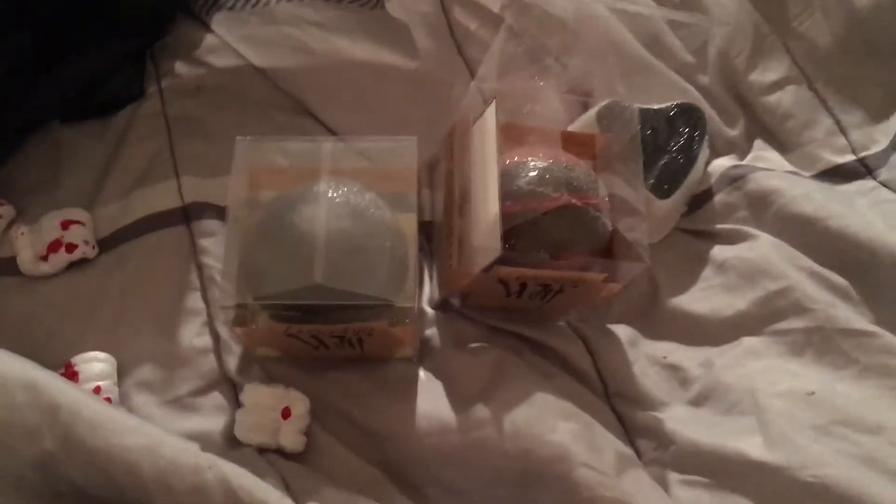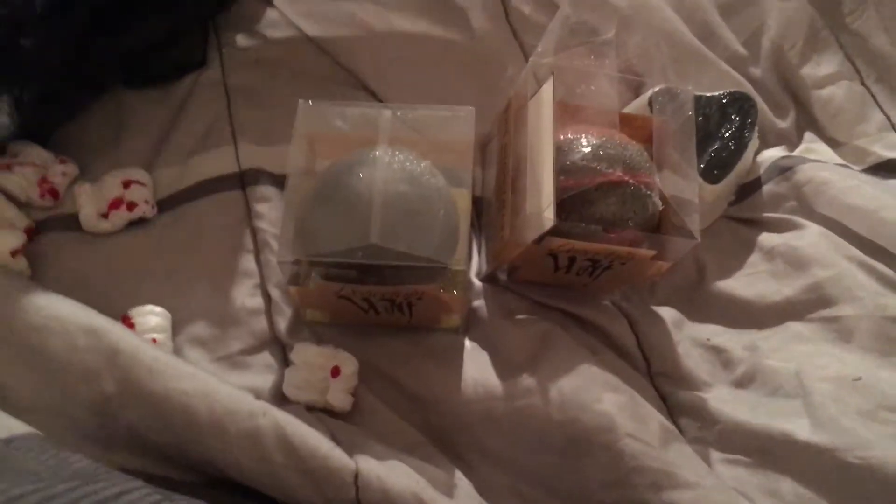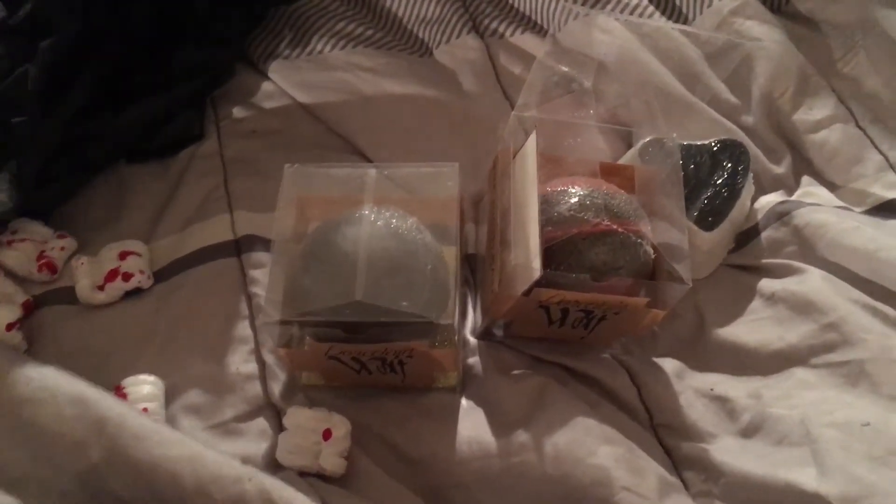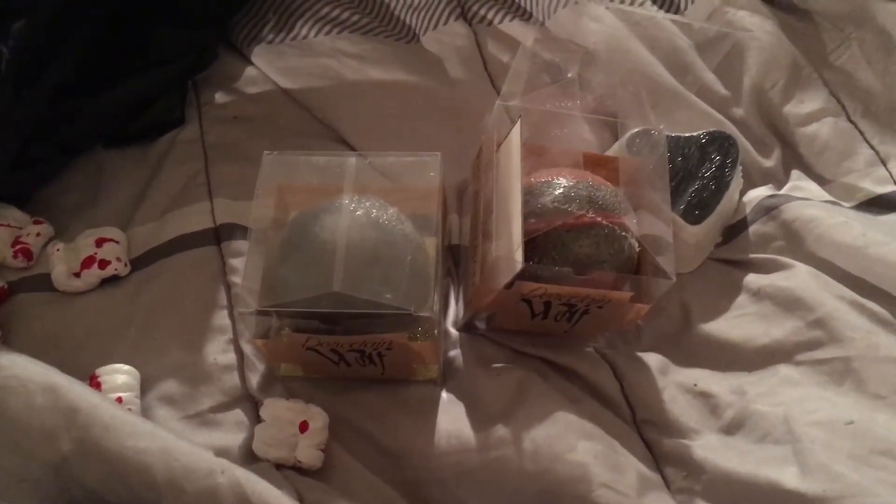And that's it, that's all I ordered. It is a small but mighty order and I look forward to trying all three of these. I hope you look forward to the demos — I will see you all in my next video, bye bye bye!